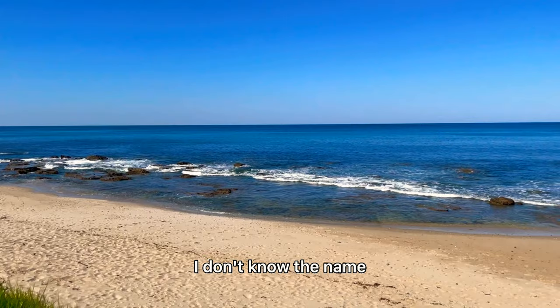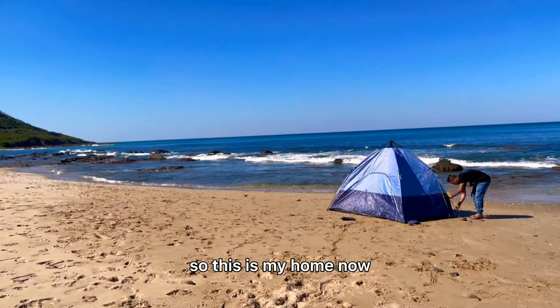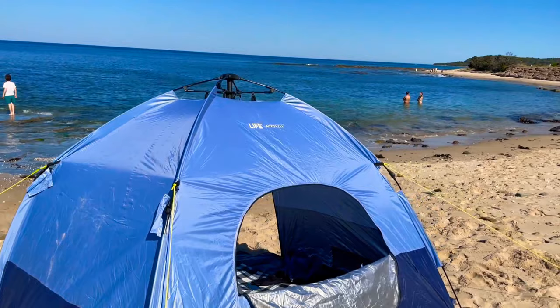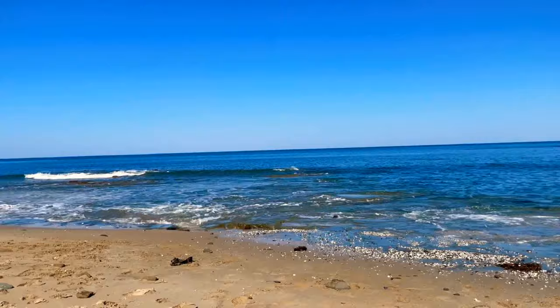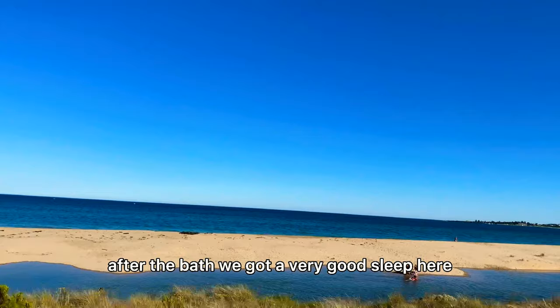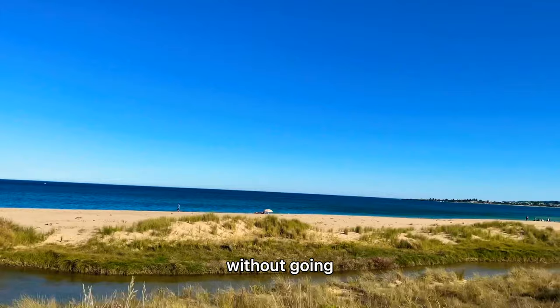We found this beautiful beach — I don't know the name — it's less crowded, so we decided to put our tent here and go for a swim. The water is as clear as you can imagine and it's deep blue. After the swim we got a very good sleep here, and since it was late afternoon we decided to go straight to our room.